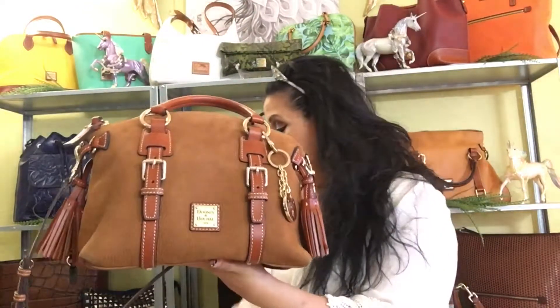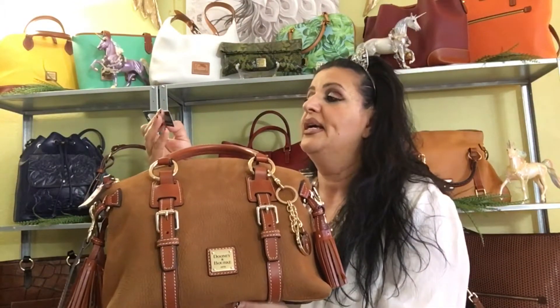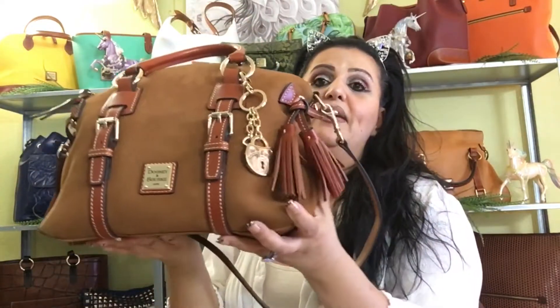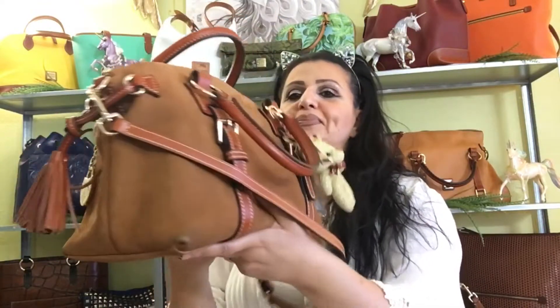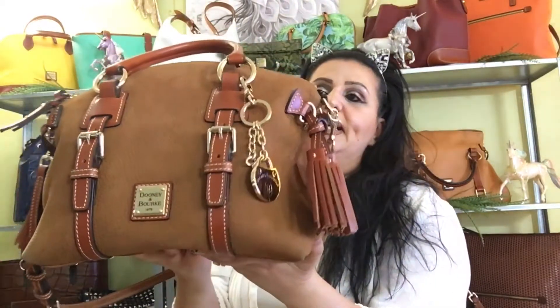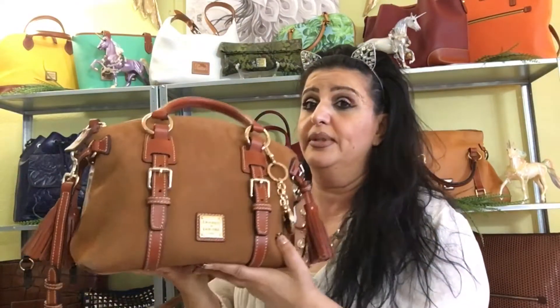Today I switched out from that bag to my — I want to get her name right — it's a Bristol Satchel in brown. Here she is, closer. She is not leather, this is suede, and she is so soft and lovely in person. I don't know if it's coming out correctly with my bad lighting, but she is so beautiful. I love suede and velvet, so when I saw her I had to have her. They're calling this color brown, but she's kind of more gold than brown to me.